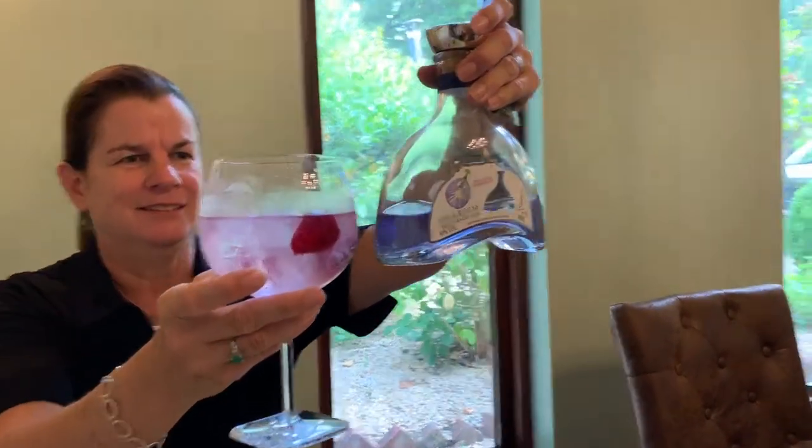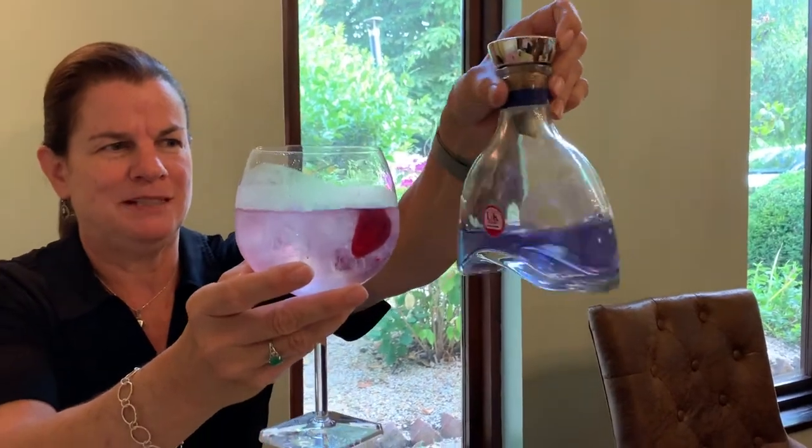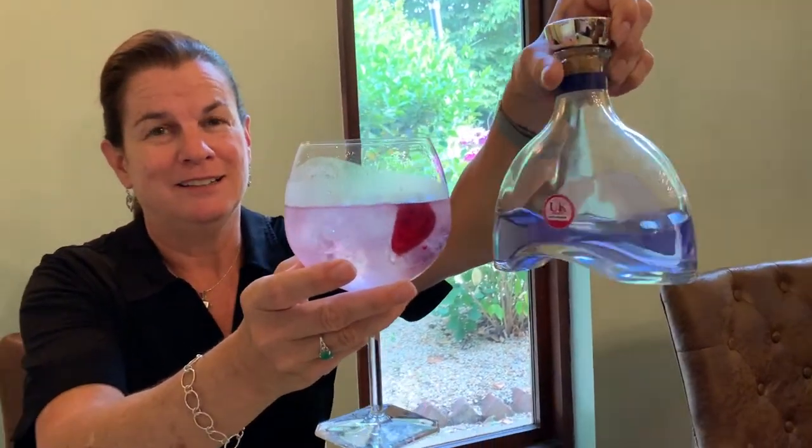It definitely is pink now, but I'm not sure if it's the dilution or the color change. Yes, it's very pink. Ta-da! Magic happened.